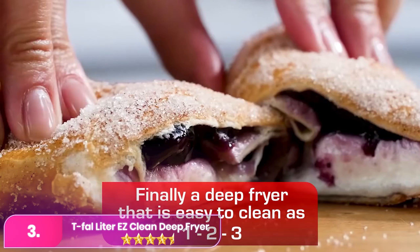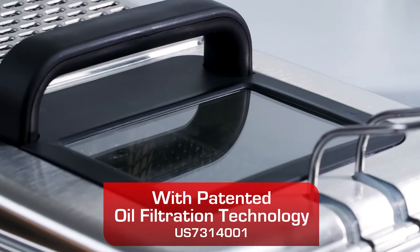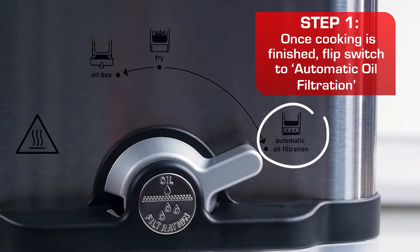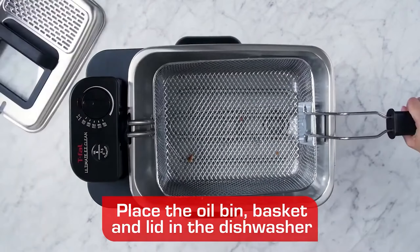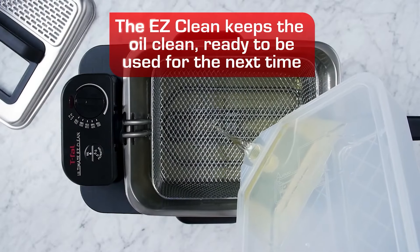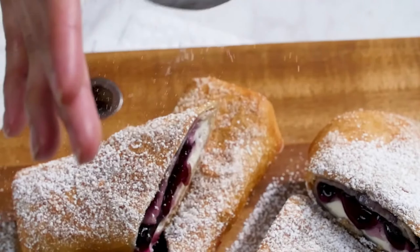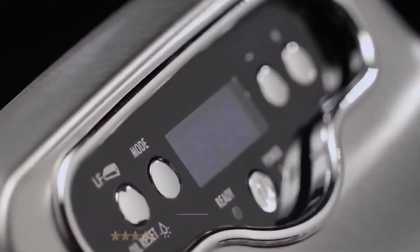Number 3, the T-FAL FR8000 Deep Fryer with Basket is the ideal choice when time is limited or the stovetop is occupied. Chef Chris Valdez praises its innovative oil filtration and storage system, automatically filtering and storing used oil in a removable container below. The mess-free easy pour system for oil reuse, along with a 2.6-pound food capacity, 3.5-liter oil capacity, and digital timer, makes it a convenient and sleek addition to any kitchen countertop. Celebrity endorsement from John Legend adds to the allure, citing its perfect size, easy cleaning, and precise temperature regulation as standout features.